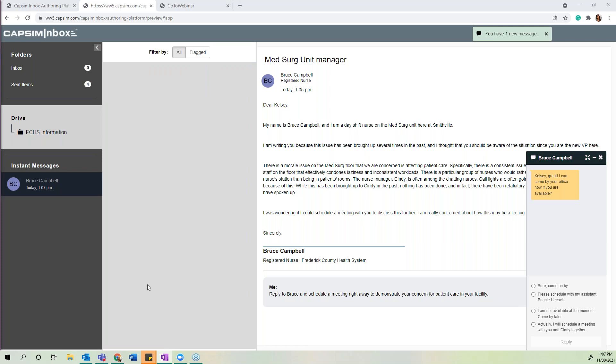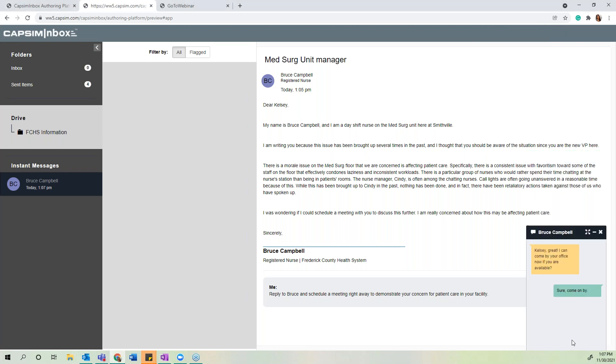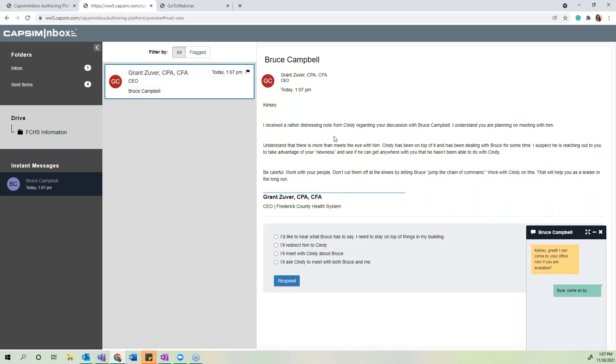The nurse is pleased and emails immediately, glad to have been directly acknowledged — but perhaps the participant is not demonstrating the skill of delegation. By making this choice, the participant receives an email from Grant, the CEO, warning them about jumping the chain of command and not delegating to the team. He lets the participant know that by doing so, they may be missing important information regarding this particular issue.